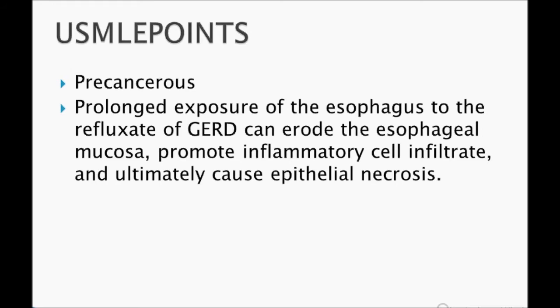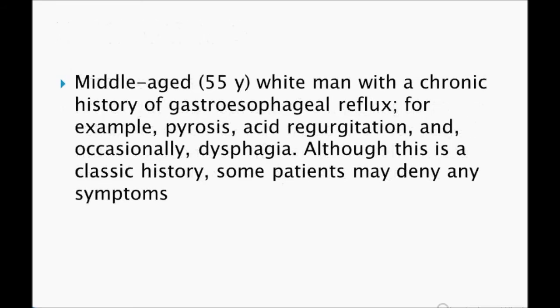Prolonged exposure of the esophagus to the refluxate of GERD can erode the esophageal mucosa, promote inflammatory cell infiltrates, and ultimately cause epithelial necrosis. There is then regeneration. The reflux of contents from the stomach into the esophagus affects the nearest point, which is the distal esophagus — so it affects the distal esophagus.